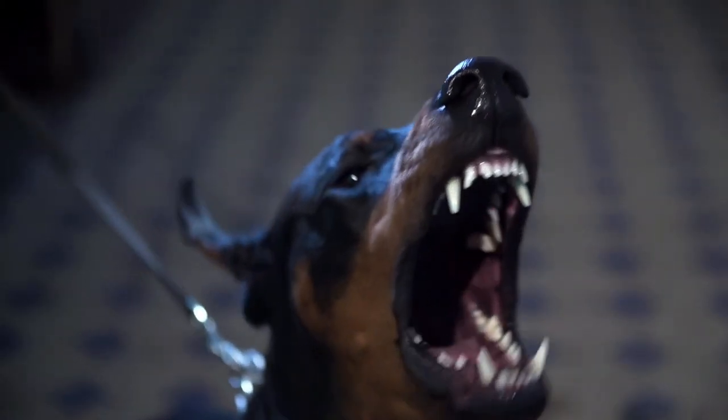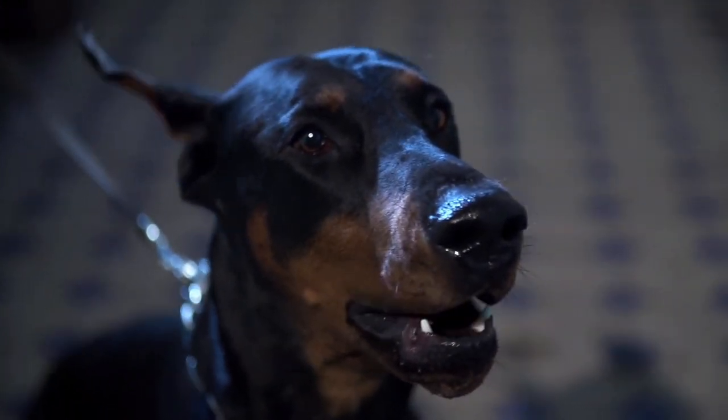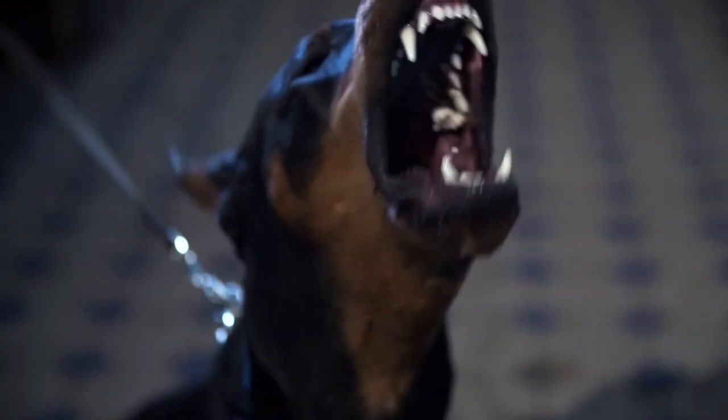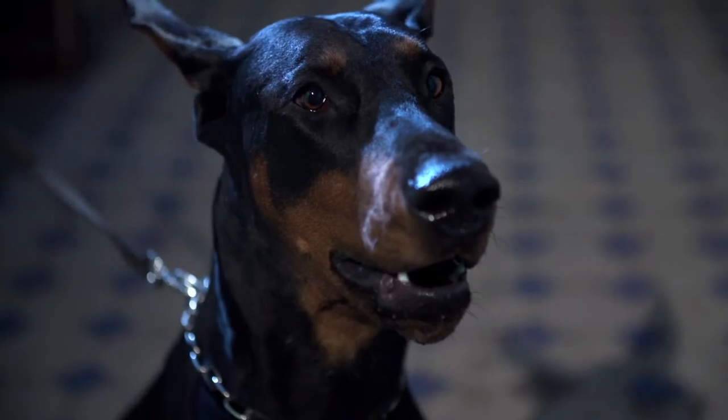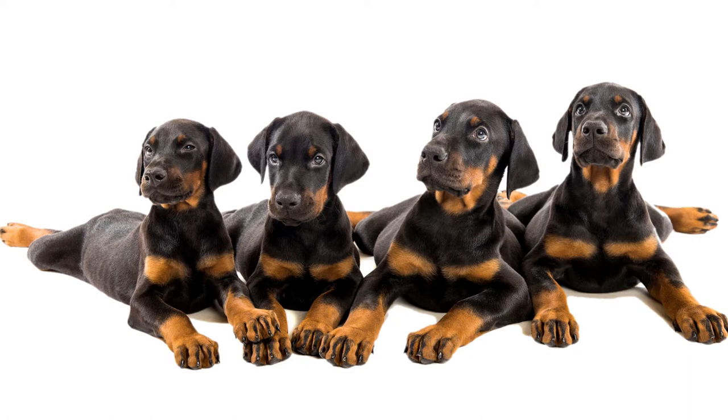He wanted to develop a breed that was not only capable of protecting him during his tax collection calls and on dangerous roads, but one that could also instill fear in anyone with bad intentions. It's thought he may have used a breed with naturally erect ears, like the German Shepherd, and possibly another with a naturally bobbed tail. But he was never able to produce puppies with naturally occurring erect ears and bobbed tails, though even today, very rarely a puppy is born with a bobbed tail.